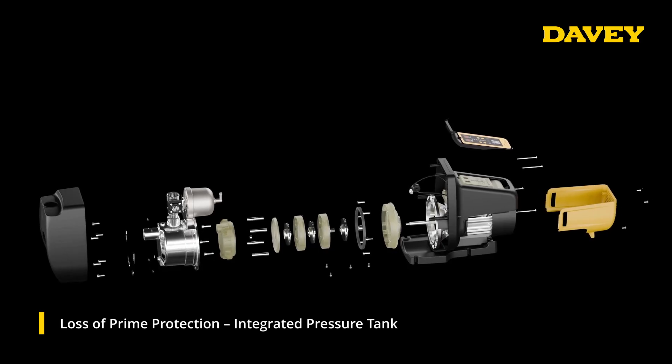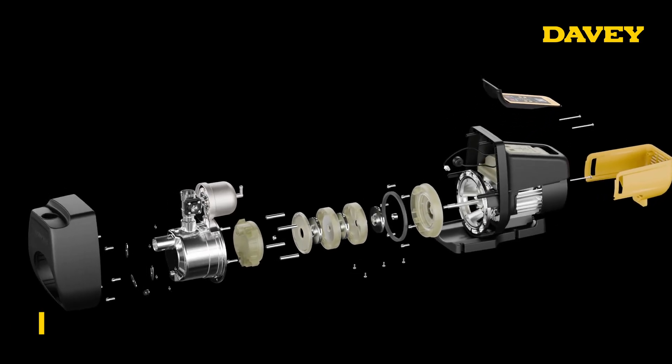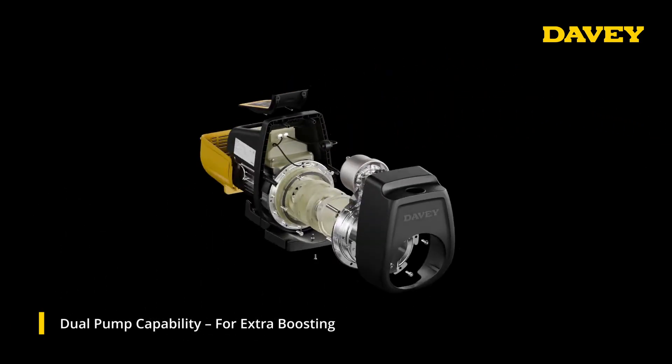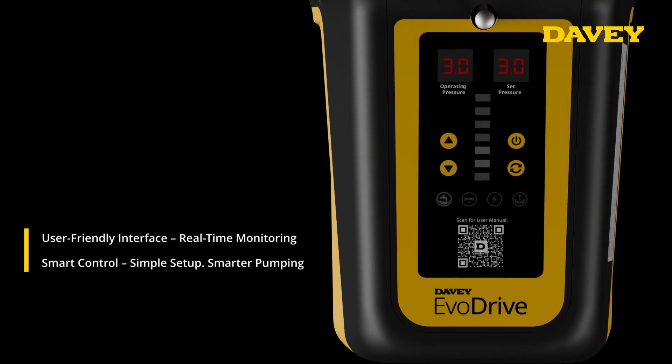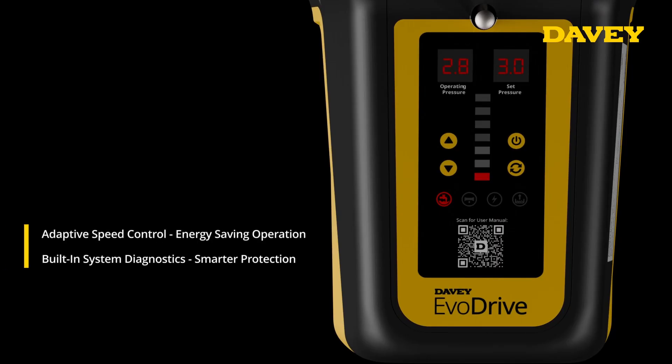Designed for flexibility, the Davy EvoDrive is also suitable for dual pump configurations. With a newly designed intuitive VSD control panel, the Davy EvoDrive takes the guesswork out of pump management. The bright LCD screen gives real-time system status, while the simple interface ensures quick setup and easy adjustments.